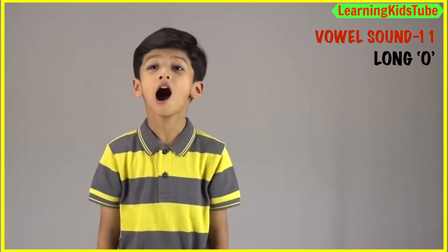Hi dear friends! I am Armin and welcome back to Learning Kids 2. Today we are going to practice our 11th vowel sound, which is the long O sound. So, here we go.